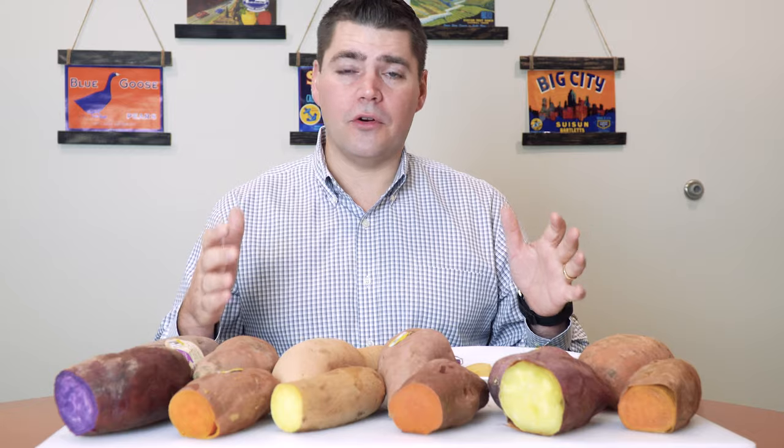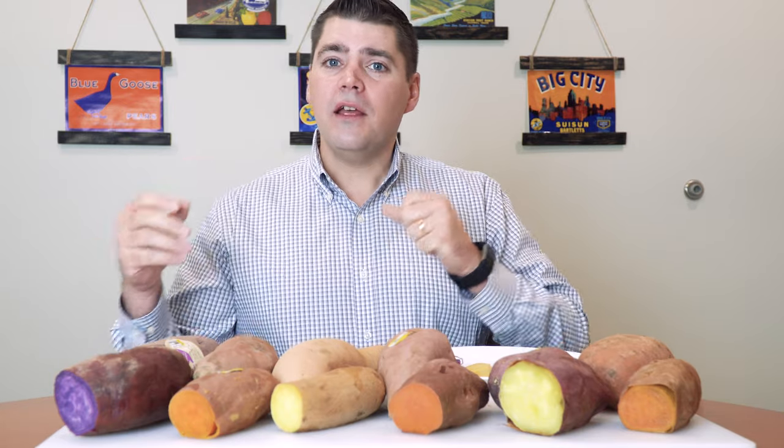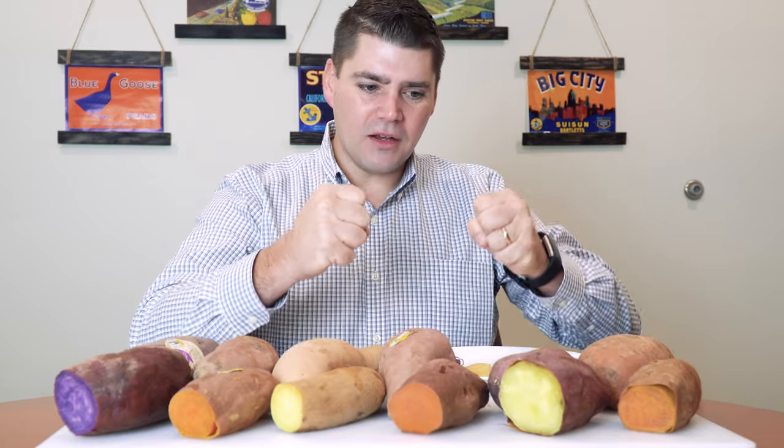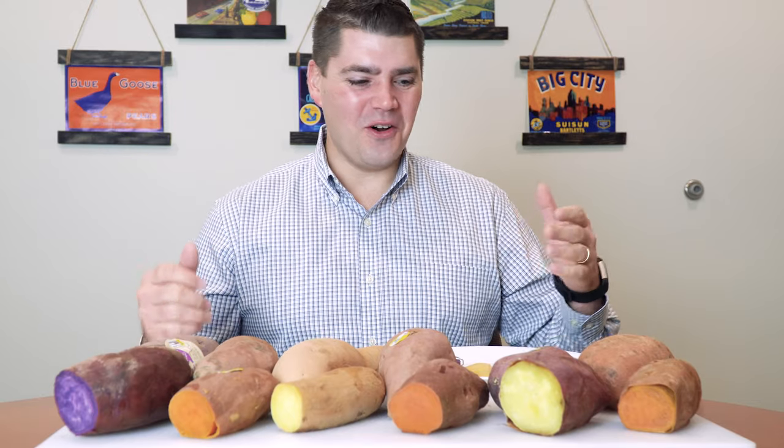Fall is the best time of the year to enjoy fresh sweet potatoes. North Carolina, Louisiana, California — the major growing areas of the country — have finished their harvest in late summer and early fall, and then the product has had a chance to set, which means the skins get firm and these can be stored the rest of the year round. I love sweet potatoes, so let's get started on the different varieties.